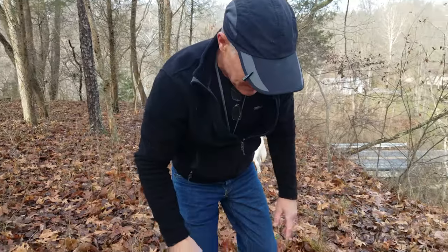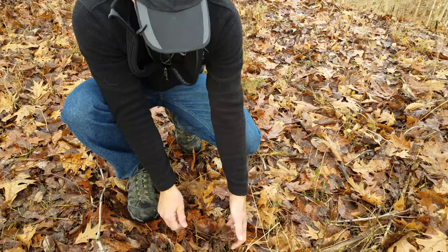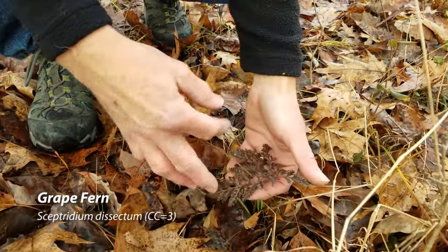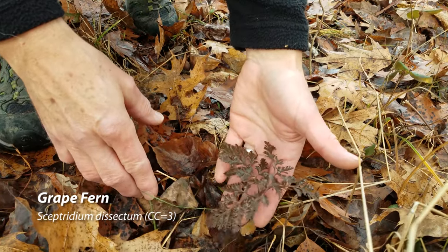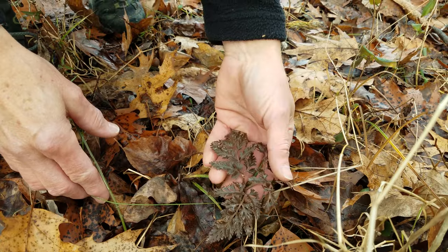Here's another evergreen in the sense that it's green during winter, though not particularly bright green. This is grape fern — it grows up in the fall, then stays around all winter and dies back. Look how lacy it is — it's really pretty.